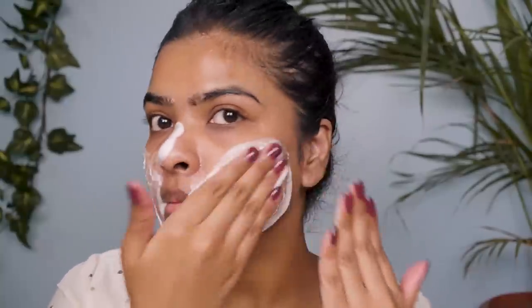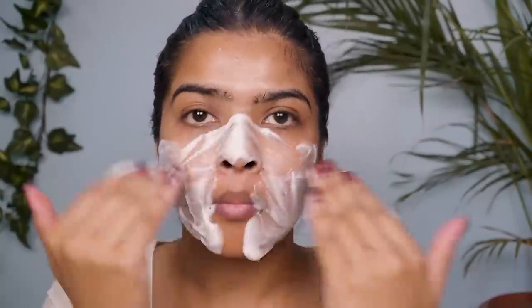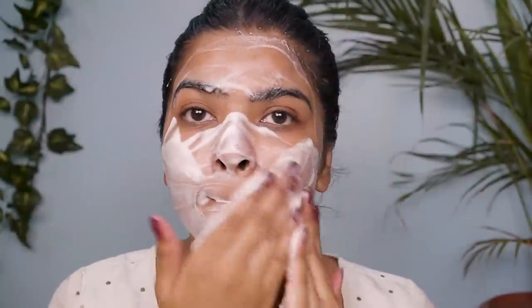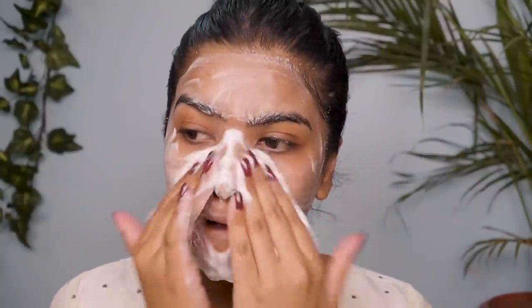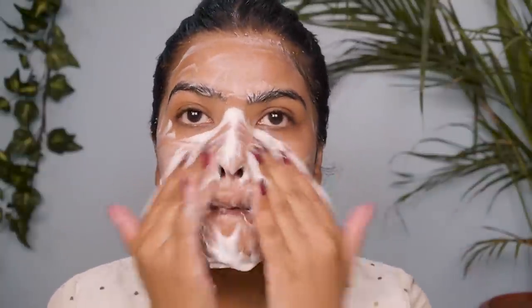I'm using an AHA BHA foaming cleanser that has glycolic acid, salicylic acid, and mandelic acid. Glycolic acid and mandelic acid are AHAs — alpha hydroxy acids — they're water soluble and work on the surface of your skin, removing dead skin cells. Salicylic acid is a BHA — beta hydroxy acid — it's oil soluble, works on the deep layers, removes excess oil, and breaks the bond between dead skin cells. This is my second bottle, it's that good.